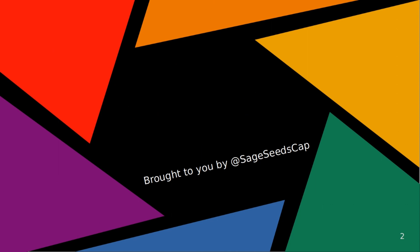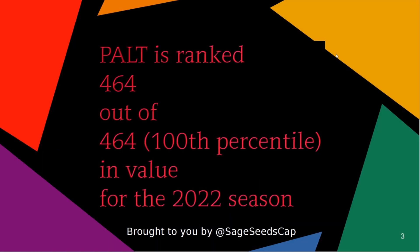The SageSeeds AI is going to reveal where this company ranks in the 2022 season now. Please pause the video and try to guess if this is going to rank high or low — it also helps tremendously to explain your reasoning to someone if you are able. PALT is ranked dead last: 464 out of 464 in value for the 2022 season — the very bottom of all the companies the AI has been able to get as input. I'm now going to explain what the AI seems to be picking up on.